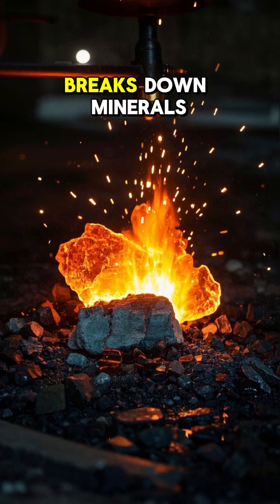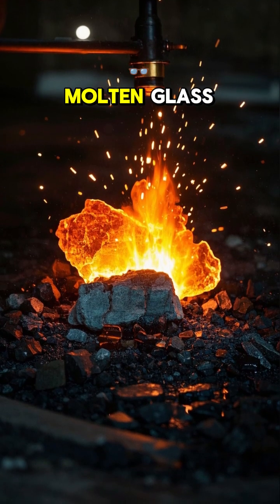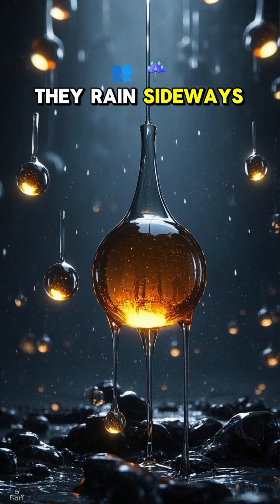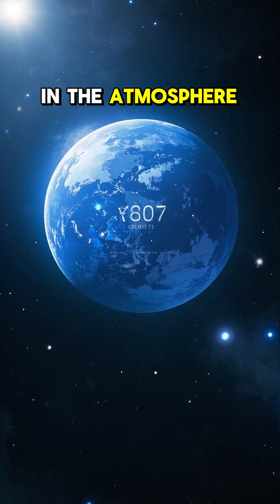The intense heat breaks down minerals in the planet's atmosphere, creating pockets of molten glass. And when the pockets get big enough, they rain sideways onto the planet below. The blue color comes from the silicate glass in the atmosphere.